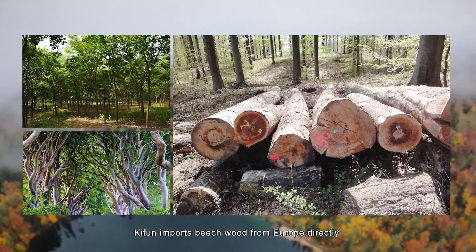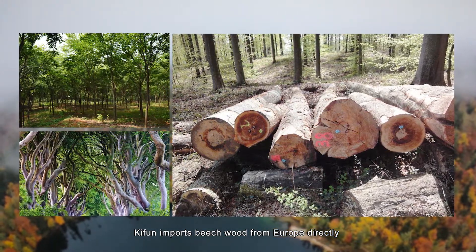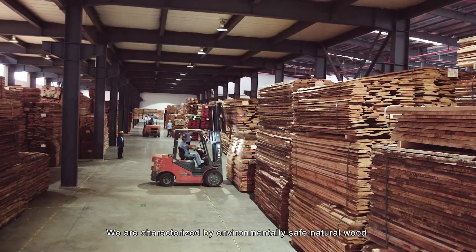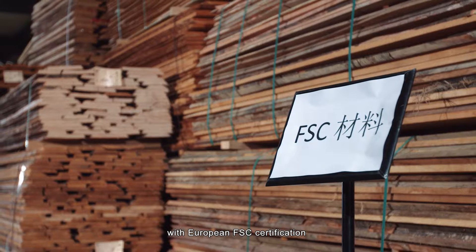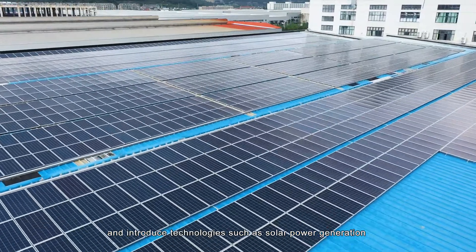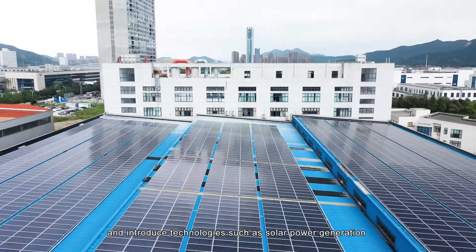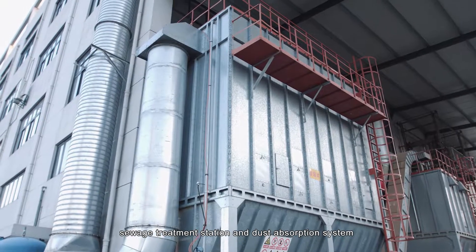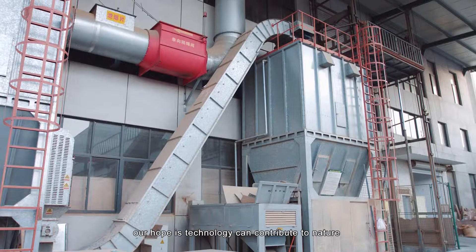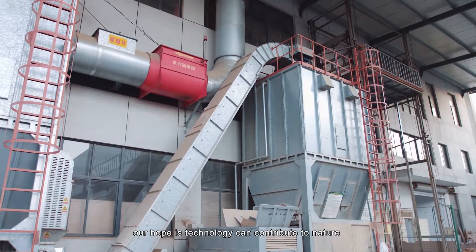VEGA imports high-grade beechwood from Europe directly. We are characterized by environmentally safe natural wood with European FSC certification, and we have introduced technologies such as solar power generation, sewage treatment stations, and dust absorption systems. Our hope is that technology can contribute to nature.